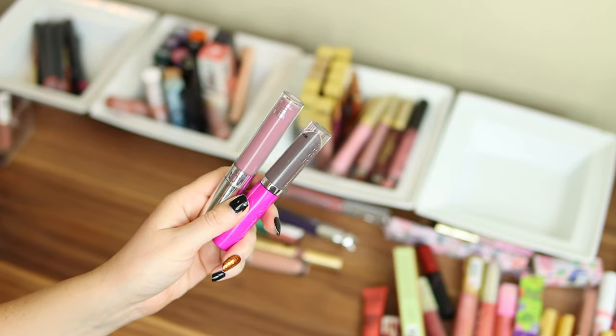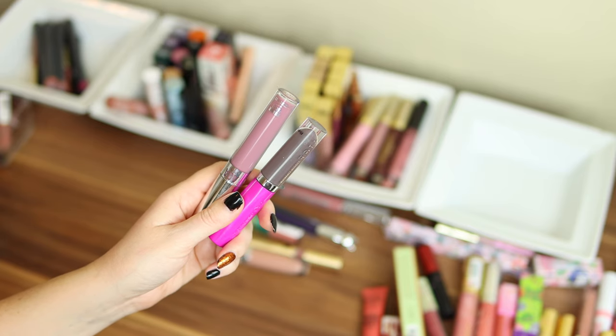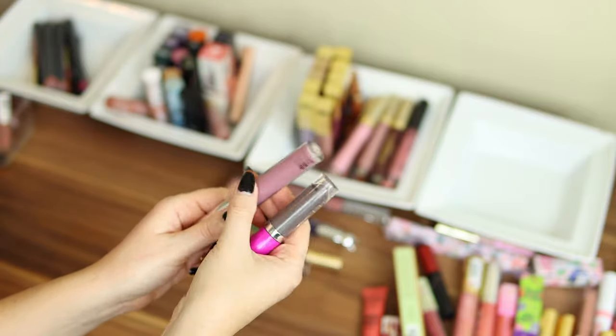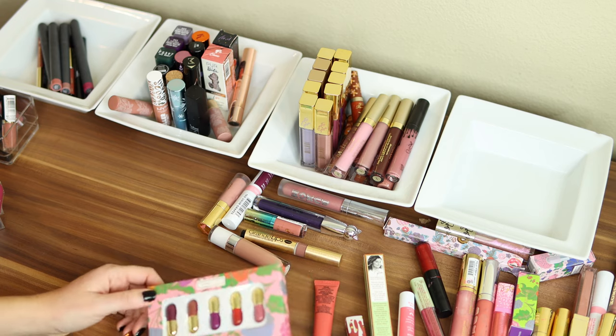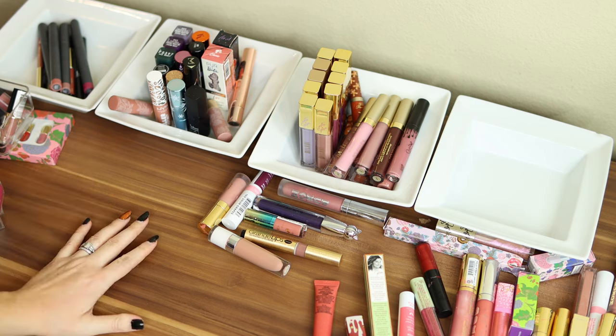Two more liquid lipsticks to toss. When I did my declutter at the beginning of the year, I told myself whichever ones I don't use I have to toss. I never used this gray one and it's probably done anyway, and same thing with this AOA Studio one. Time to toss. There are also a couple more lipsticks here that are fine — I'll just break those up and put them in with the lipstick section.